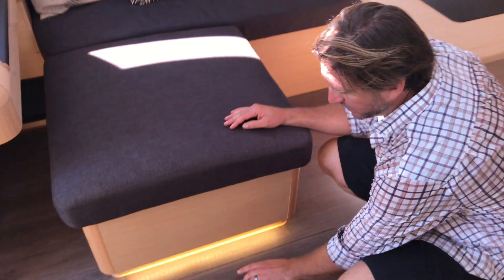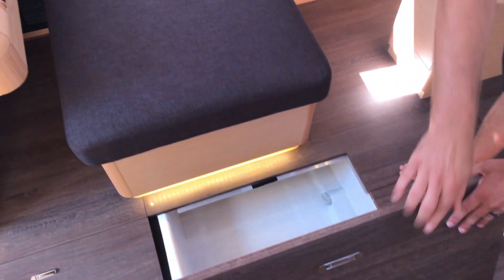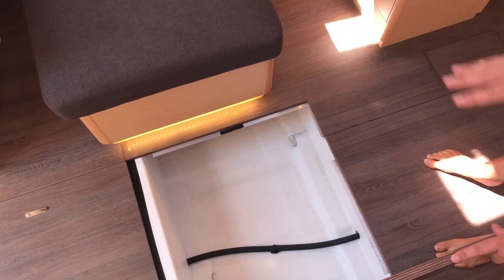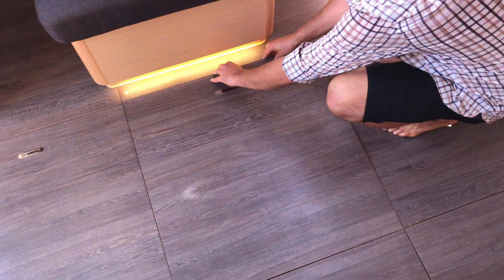I really like how Jeanneau has done flush hatches — you can see they're completely flush with the floor. It's this kind of attention to detail that really sets the Jeanneau apart. Nice big deep bilges where you can put large Tupperwares and stow lots of goods, so there's lots of stowage space found throughout the subfloor as well.